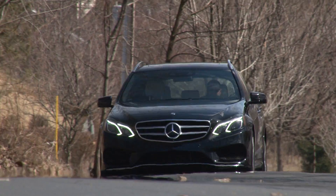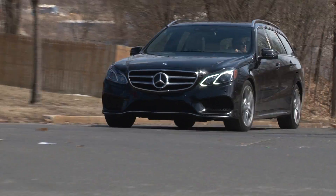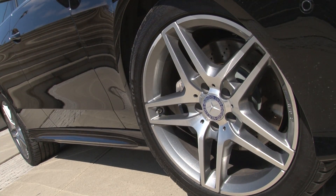Another attribute of this package is a lowered, sportier suspension setup underpinned by the confidence of the all-wheel drive system, here fitted with winter rubber wrapped around optional 18-inch AMG wheels.